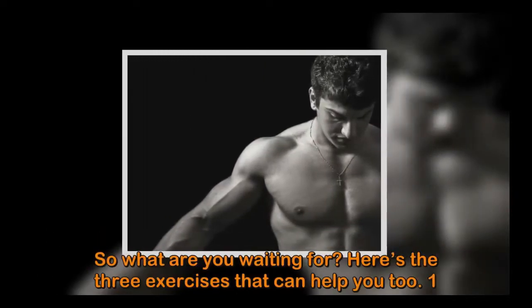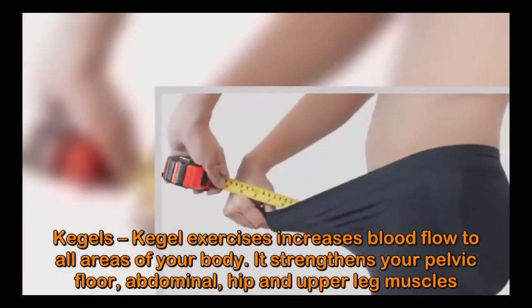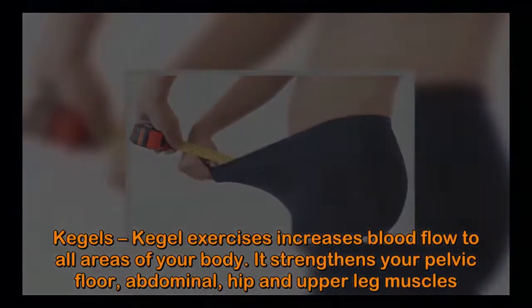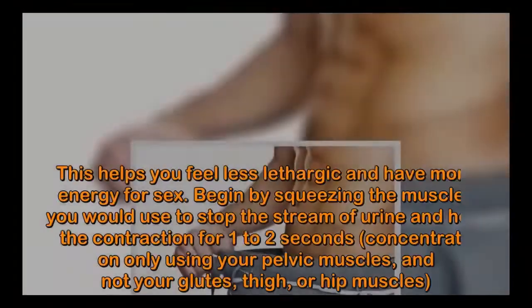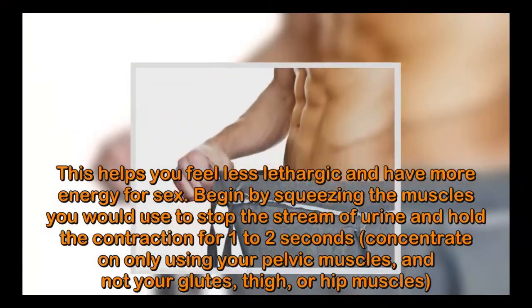So what are you waiting for? Here are the three exercises that can help you. Number one: Kegels. Kegel exercises increase blood flow to all areas of your body. They strengthen your pelvic floor, abdominal, hip, and upper leg muscles, as well as your lymphatic system, to help remove toxins from your cells.